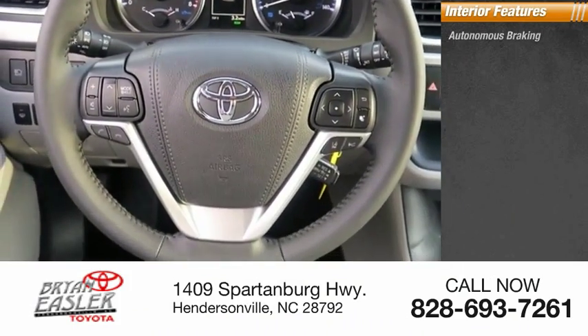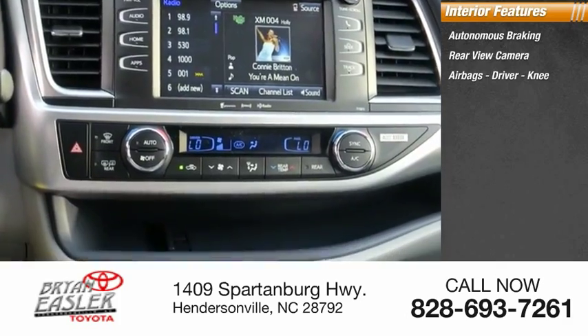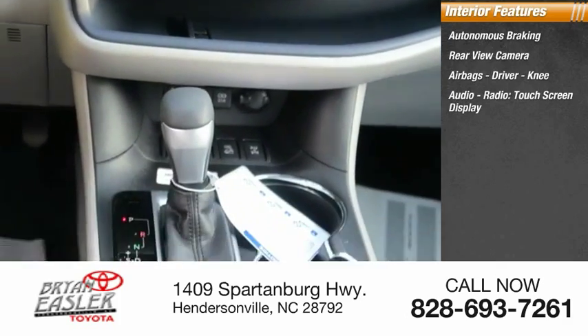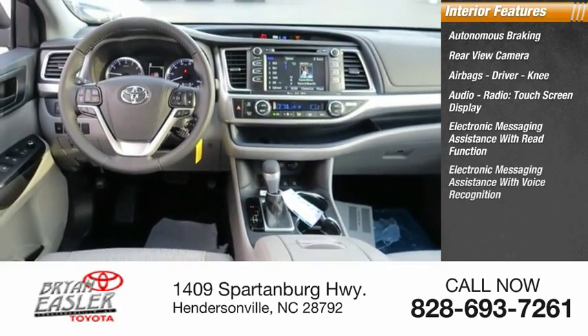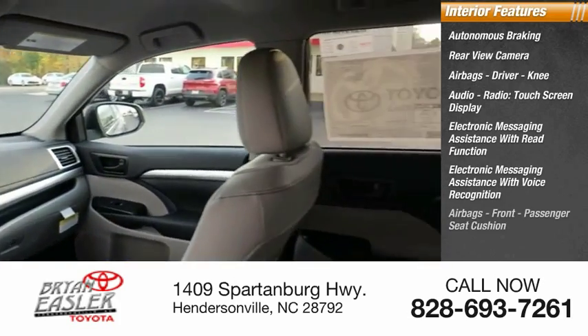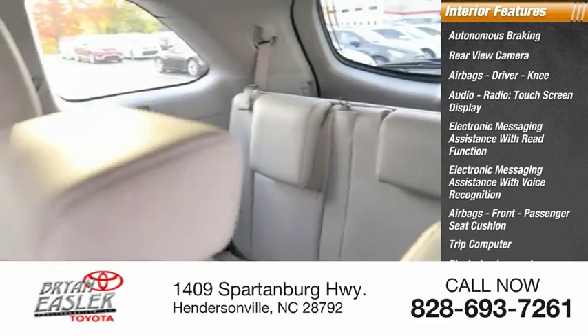Inside you'll find autonomous braking, rear view camera, airbags — driver and knee — audio radio, touchscreen display, electronic messaging assistance with read function and voice recognition, front passenger seat cushion airbags, trip computer, and electro-illuminescent instrumentation.